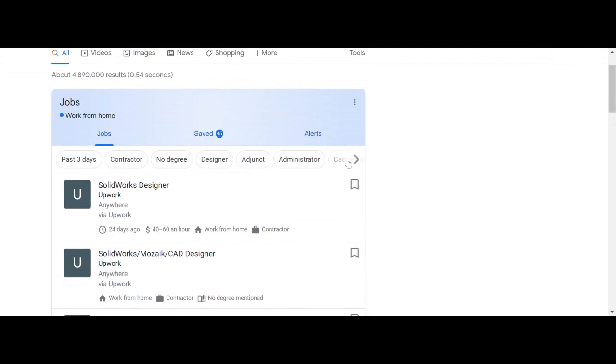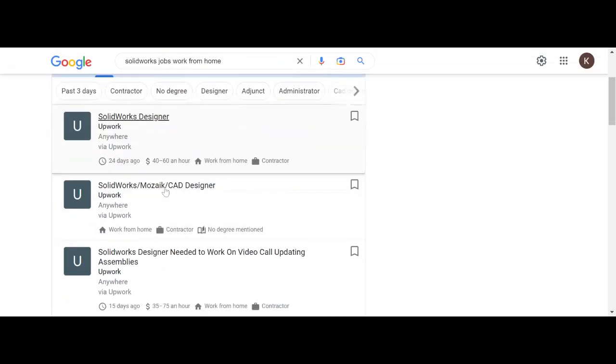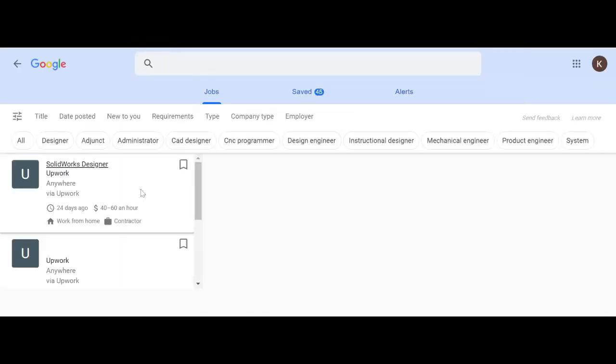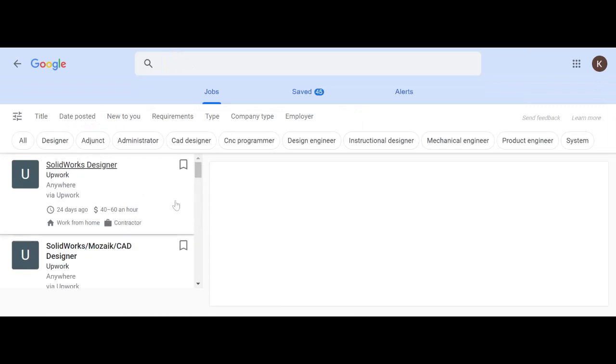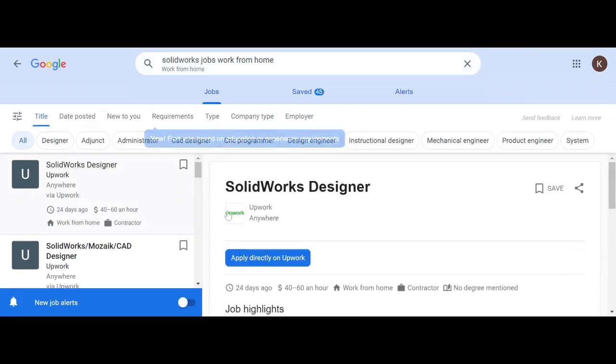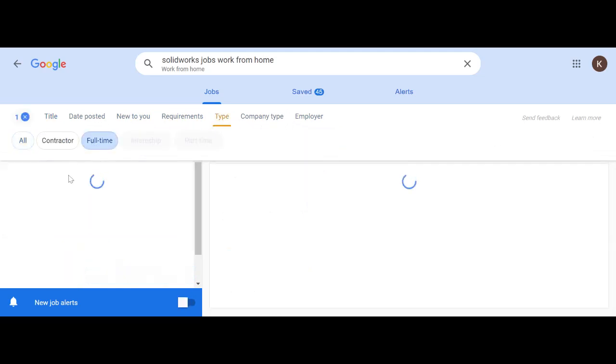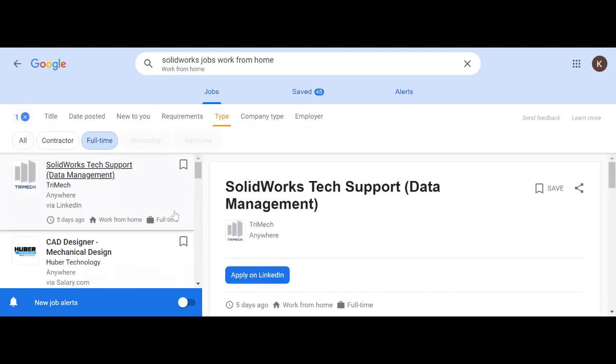Once we enter 'SOLIDWORKS jobs work from home,' there are some filters here and some immediate results. These are pulled from Upwork — past three days, contractor, no degree, designer, etc. We are going to go down to the 'More' button and open up all the filters. We have type, full-time, etc. Now it narrows the results.